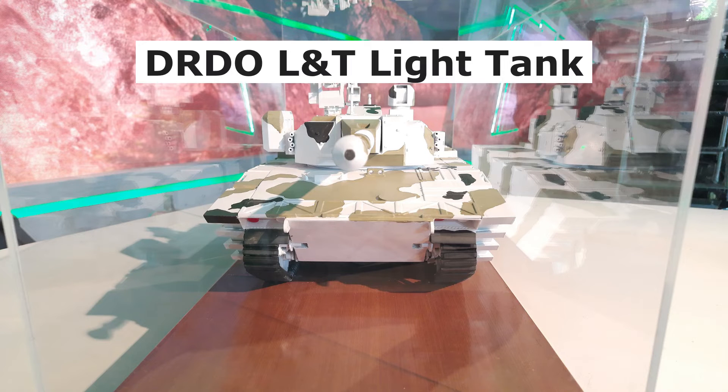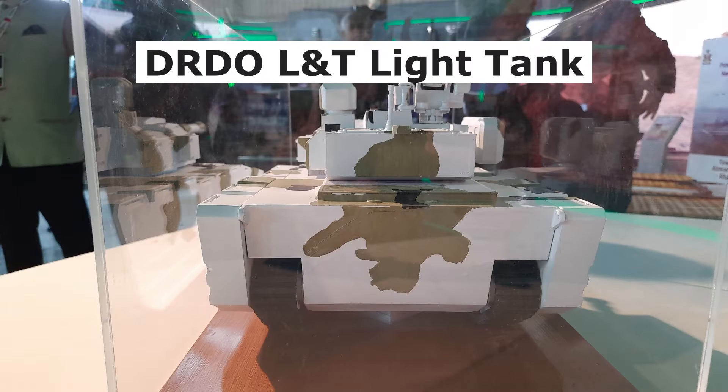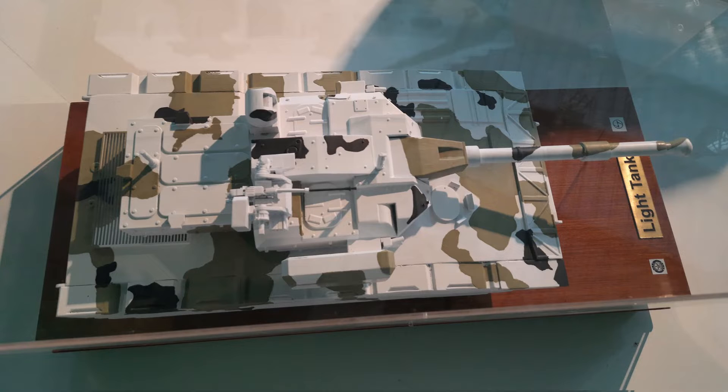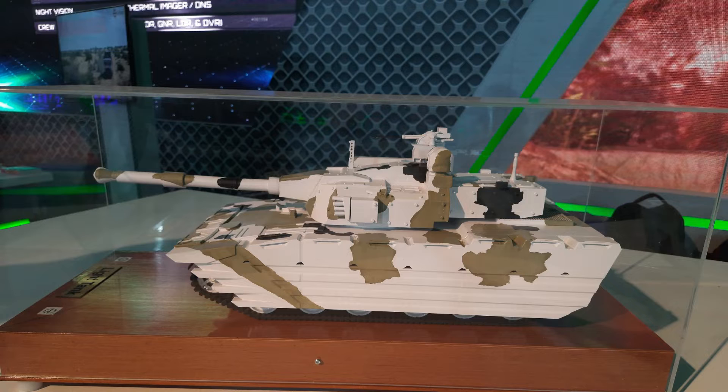The second weapon system is the light tank. The tank will weigh around just 25 tons, and it can be transported by air, rail, and road. With superior firepower, protection, surveillance, and greater communication capabilities, the light tank is capable of defeating the adversary's armor, low-flying helicopters, and fortifications.